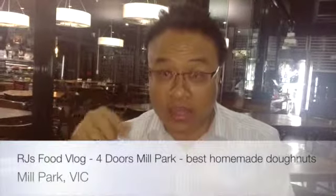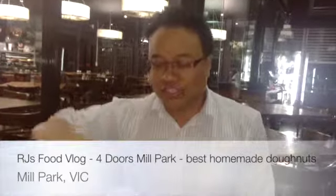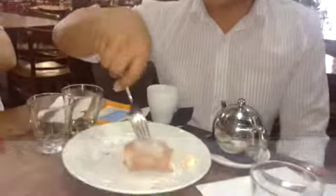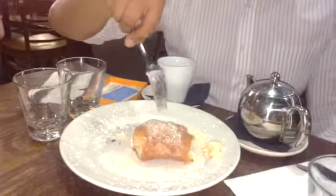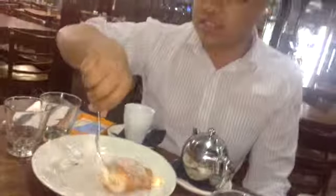Hey everyone, it's Ray here. I'm here at this place called Four Doors. I want to show you this - it's like a cannelloni but it's made of doughnut, like a doughnut mixture thing, and inside is this amazing filling.